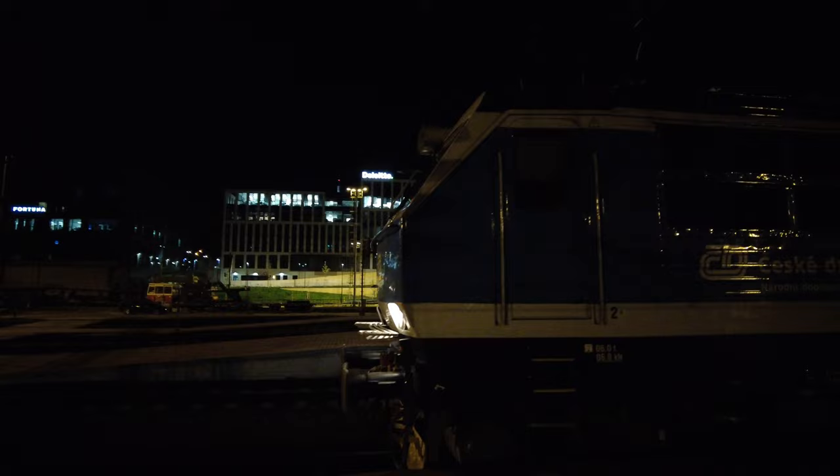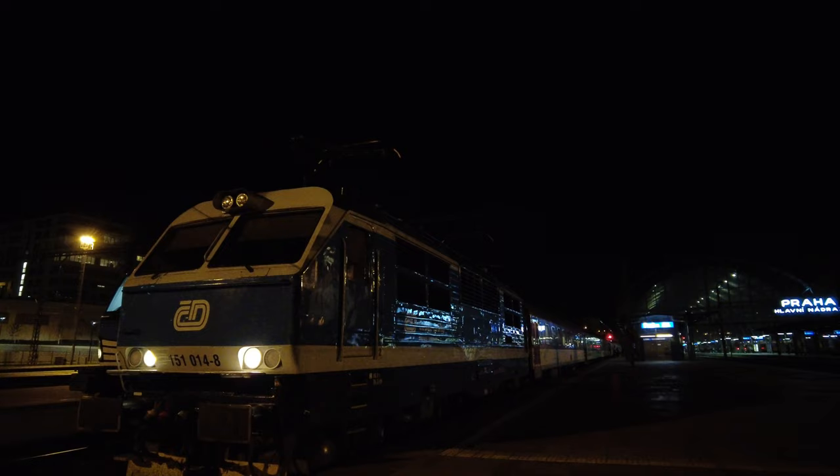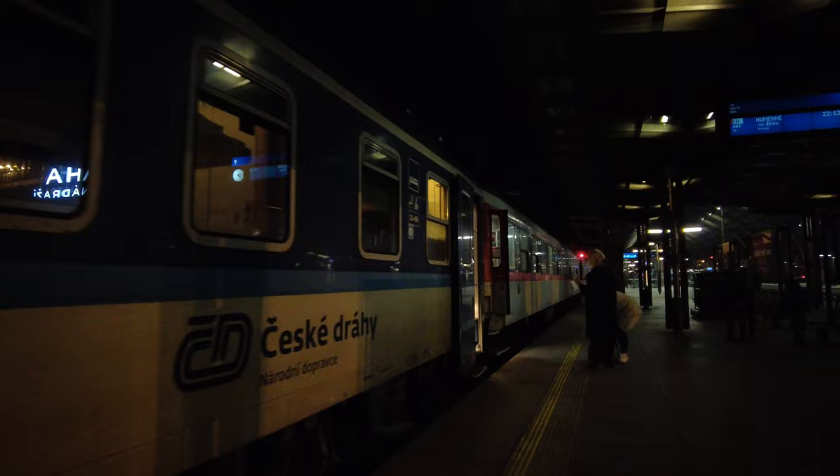But before I get inside, let's see what will be powering us today. This engine is a Škoda locomotive 151 with an output power of 4000 kW and a maximum speed of 160 km/h. And as our departure time slowly kicks in, let's finally board the train.